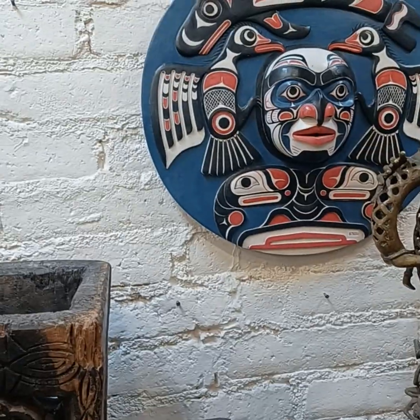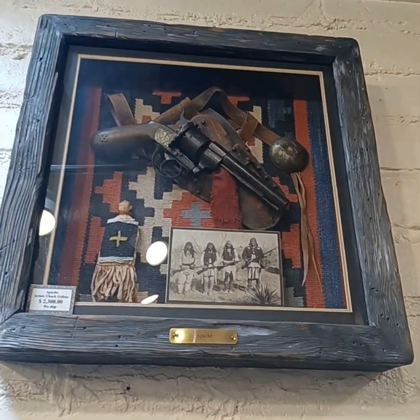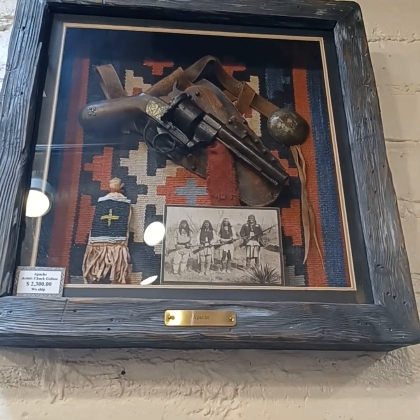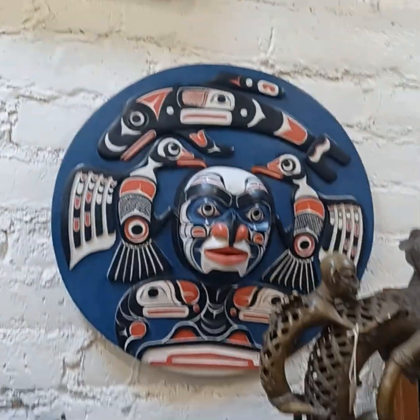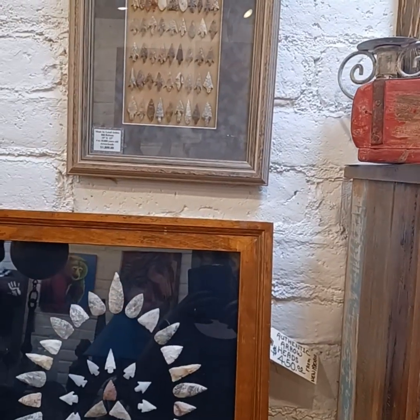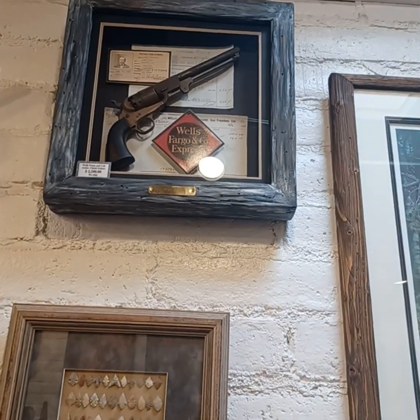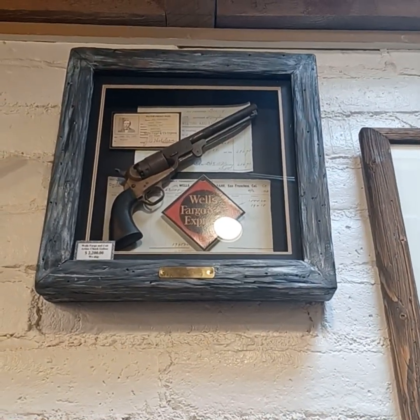Apache Chuck Gleecy. Cute. Wow. Wells Fargo Express. And Colt. Chuck Gleecy. Check that out. Oh, that's gorgeous. It's gorgeous, gorgeous, gorgeous.